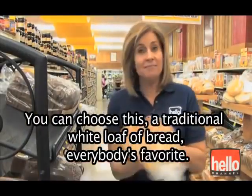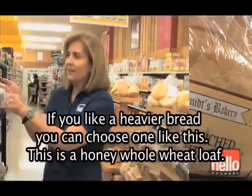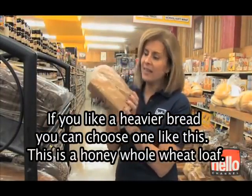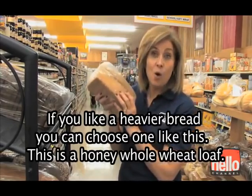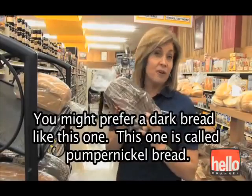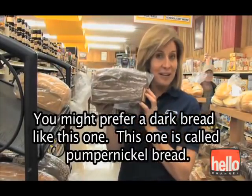You can choose this — a traditional white loaf of bread, everybody's favorite. If you like a heavier bread, you can choose one like this. This is a honey whole wheat loaf. You might prefer a dark bread like this one. This one is called pumpernickel bread.